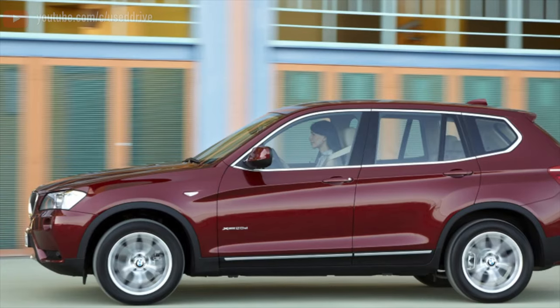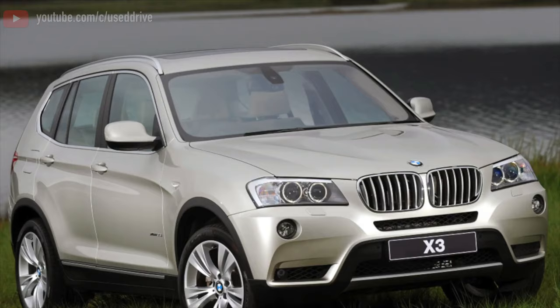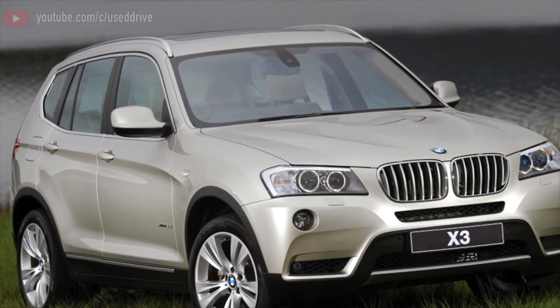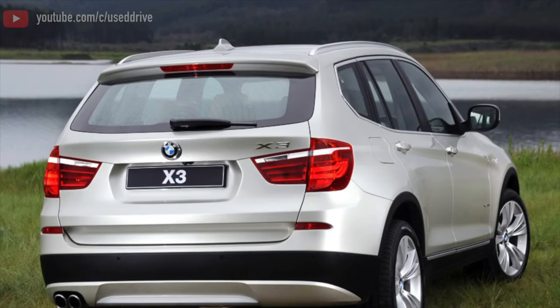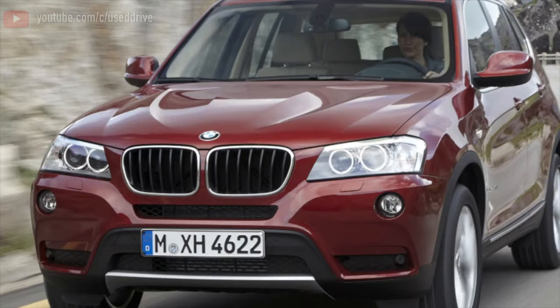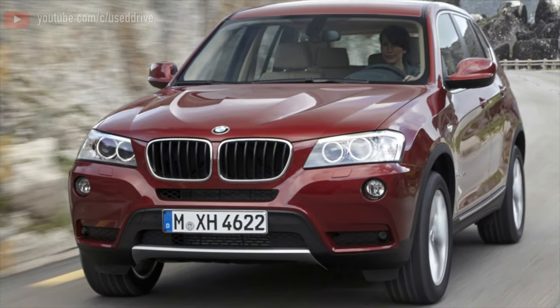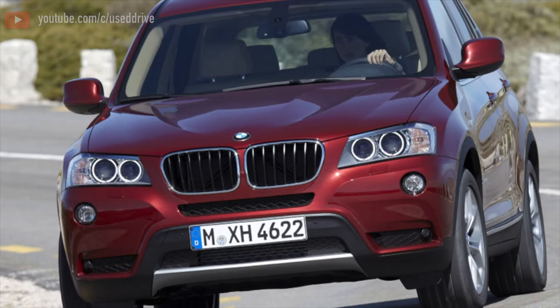Theoretically, the X3 F25 is rear-wheel drive and on mechanics. In practice, it's difficult to find cars without all-wheel drive and with manual gearboxes. Today, there is one copy for sale throughout the country. Such a theoretical machine doesn't have any particular difficulties with the transmission until runs of at least 150,000 kilometers, when the propeller shaft requires maintenance and the rear gearbox starts to sweat due to wear of the oil seals.